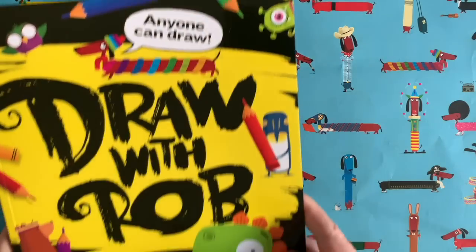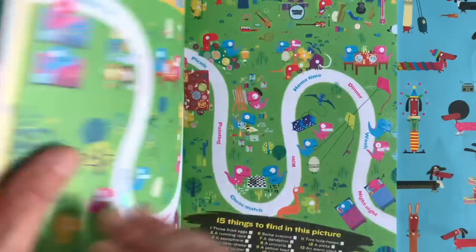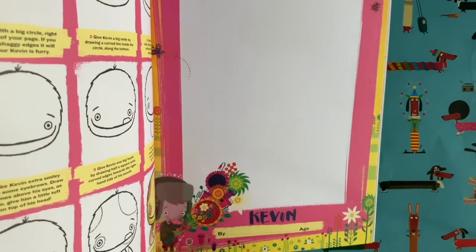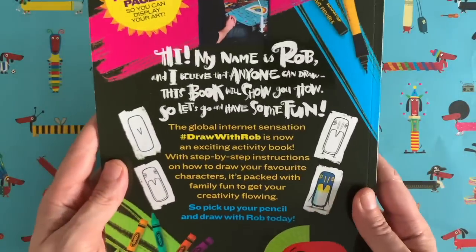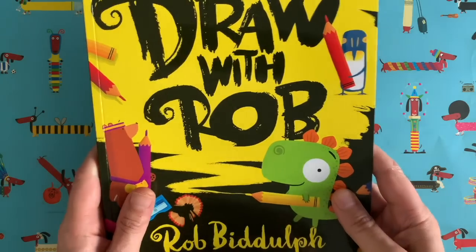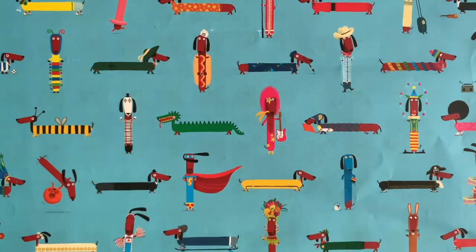I want to show you something very exciting for fans of Draw with Rob. There's a fabulous activity book published on the 9th of July 2020. It's packed with lots of really fun activities — there's colouring pages, lots of draw-alongs including one of Kevin, and the edges of the pages are perforated so you can tear them out and stick them on the wall. You can pre-order or order it now from Amazon, Waterstones, or wherever you get your books — ideally a lovely local bookshop, because we need to support our high streets.